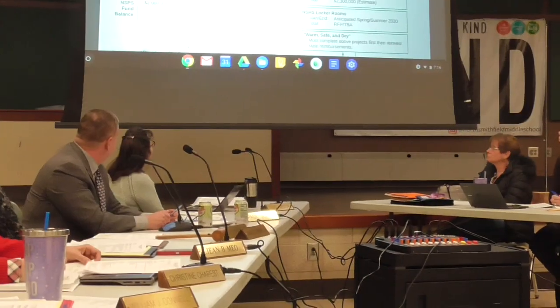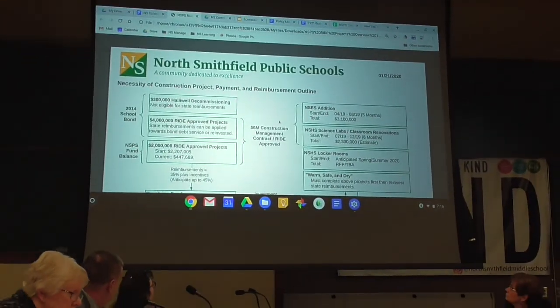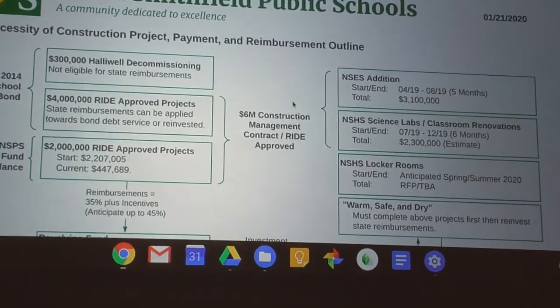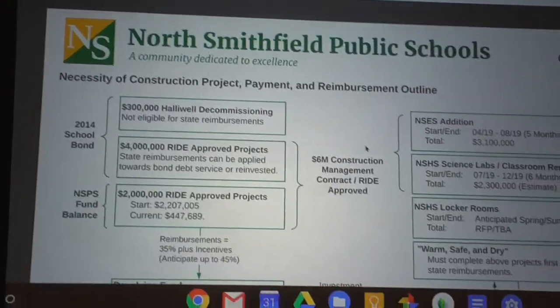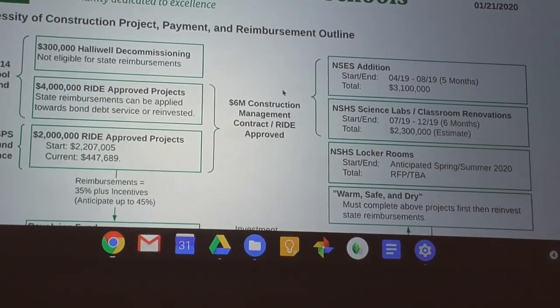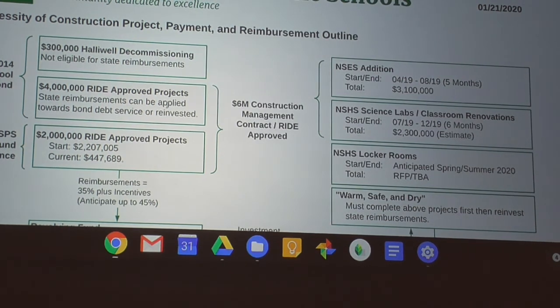This has been a work in progress — my attempt to take 2,000 pages of wide applications, design schematics, and invoices and put it into a single chart. Here's where we are with our facilities and major projects. In the finance section, we have the 4.3 million dollars that was in the school bond, and 300,000 set aside for LLF decommissioning, none of which is eligible for any reimbursement from the state.